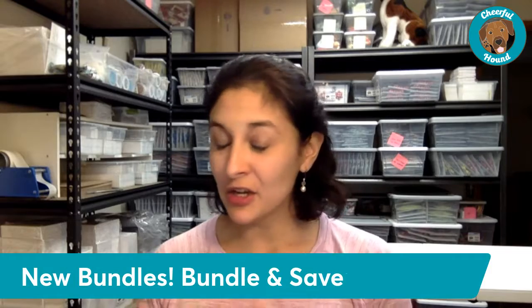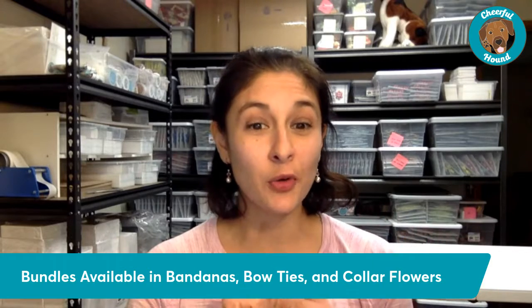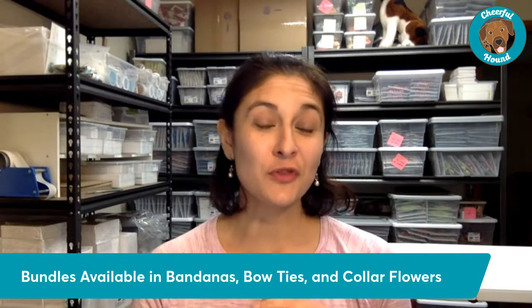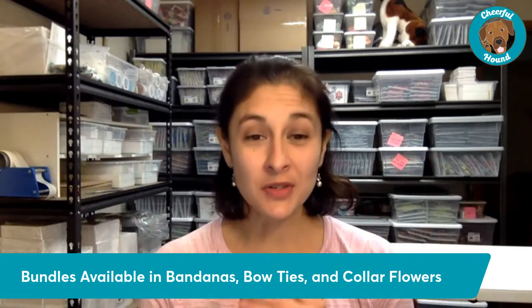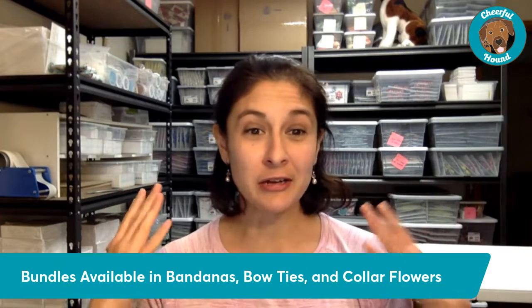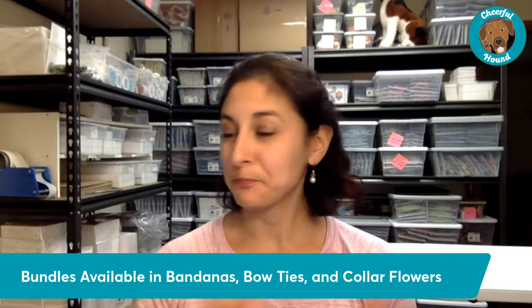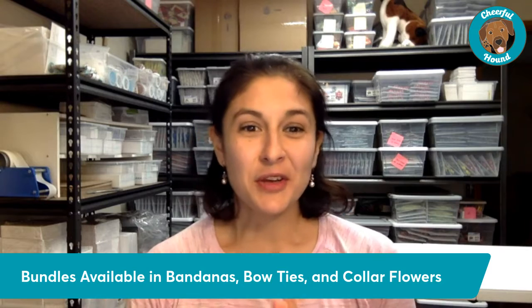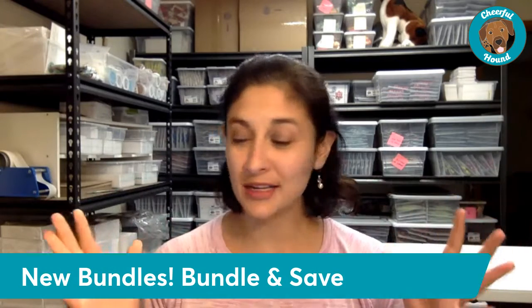Cheerful Hound is excited to offer bundles on some of our customer favorite styles. Our bundle program is really exciting — currently we're offering bundles available in bandanas, bow ties, and collar flowers. So if you're looking for an easy way to treat your pup and get multiple options all in one, a bundle is a great way to do that and also save. All of the styles are made locally here in Columbus, Ohio by our local team.